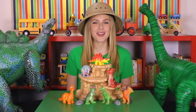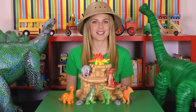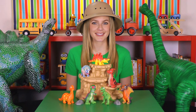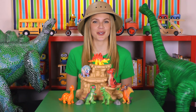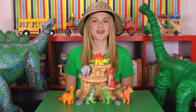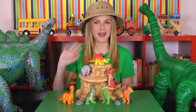Wow! There is so much to learn about the dinosaurs! My favorite dinosaur is the Brachiosaurus. What's your favorite dinosaur? I like that one too! Thanks for learning about the dinosaurs with me! You did a great job! Bye-bye! See you next time!